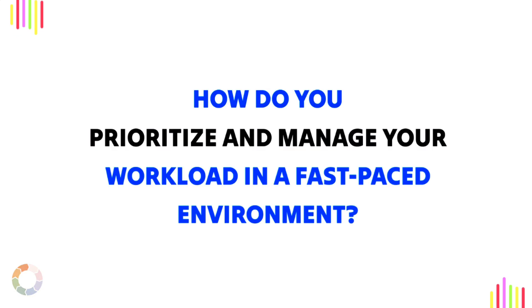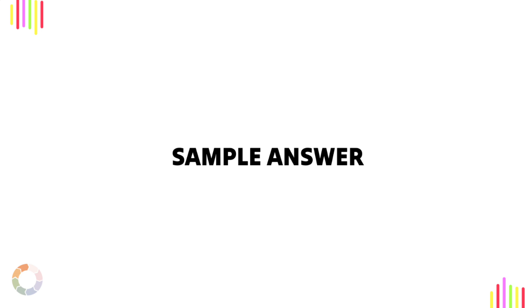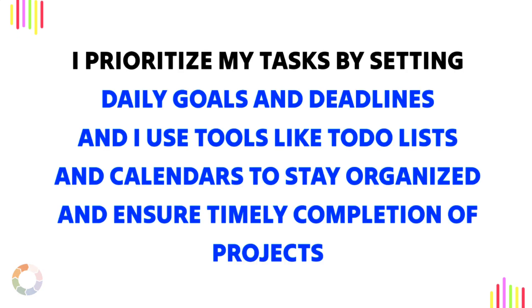Question 2: How do you prioritize and manage your workload in a fast-paced environment? Sample answer: I prioritize my tasks by setting daily goals and deadlines, and I use tools like to-do lists and calendars to stay organized and ensure timely completion of projects.